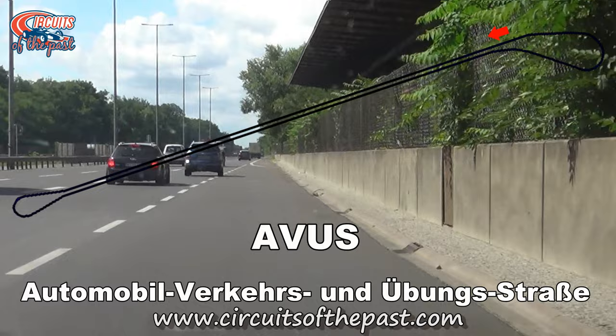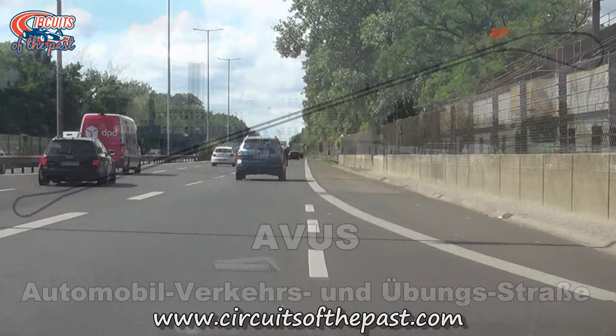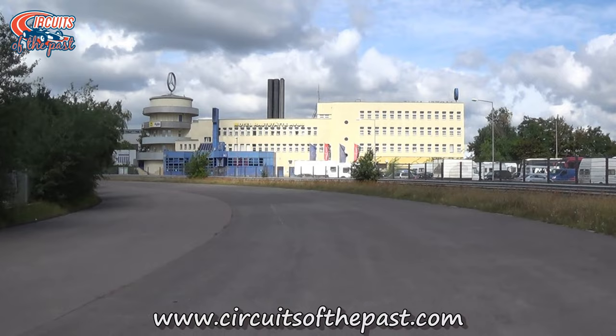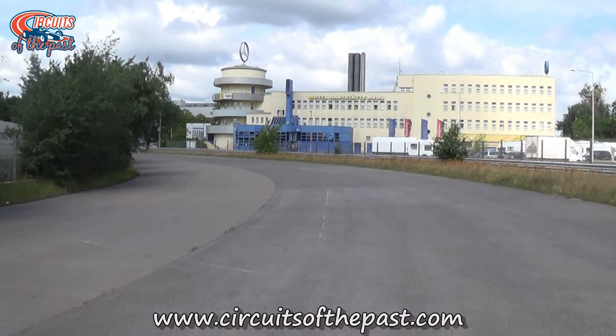Number 10: AVUS. The AVUS opened in 1921 and was one of the fastest circuits in the world. Two very long straights connected with an artificial loop on both sides. It was an experimental multiple-lane highway that could be used as a racing track too. The original AVUS was 19.569 kilometers or 12.160 miles long and hosted the 1926 German Grand Prix.